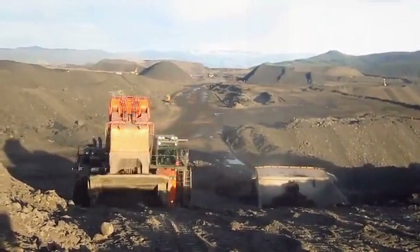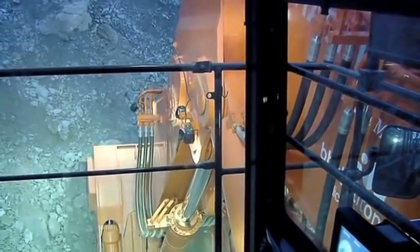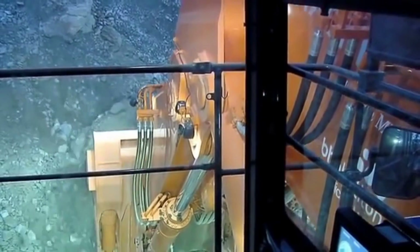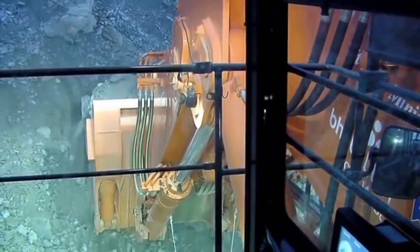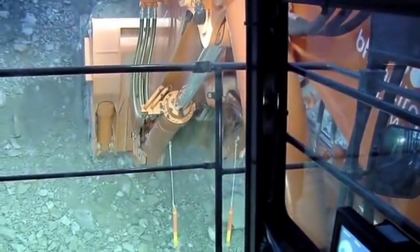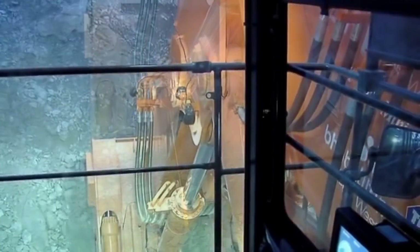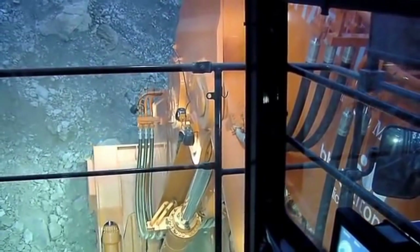The excavator's cabin is spacious and air-conditioned, with modern amenities such as air conditioning, heating, and adjustable seats. The operator's seat is equipped with an advanced digital display, providing real-time data on the excavator's performance, including fuel consumption, engine speed, and hydraulic pressure.